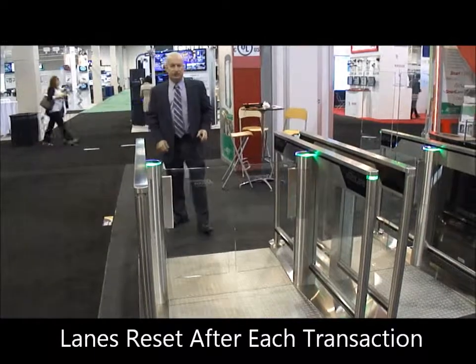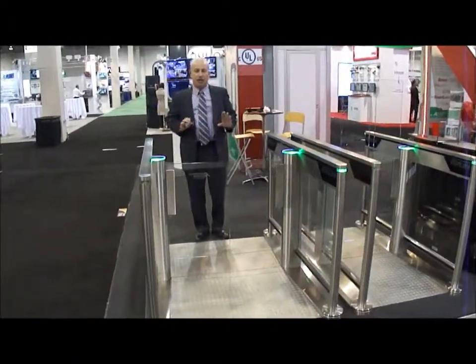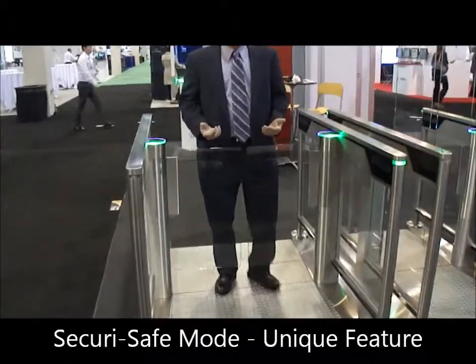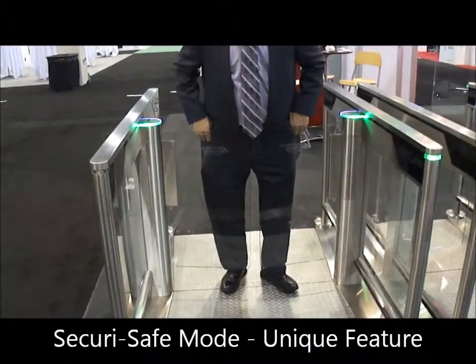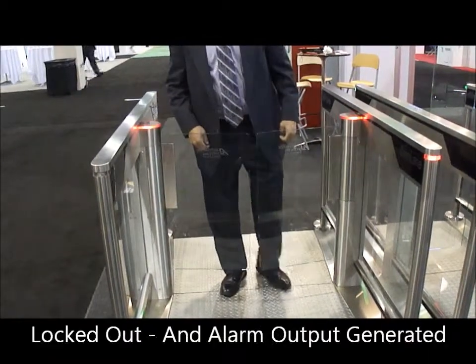One of the other features on this product is that from the unsecured side, you cannot crash through the glass. We'll demonstrate this by trying to come through — and it locks me out. This is the only product that does this. There's no other competitor that can do this.